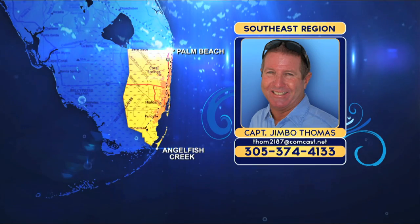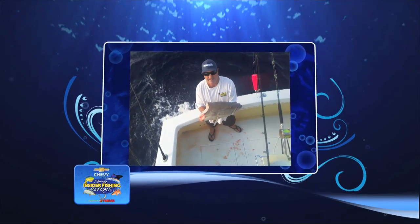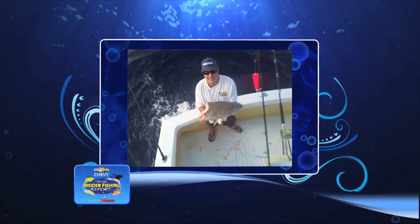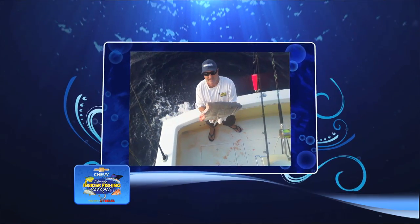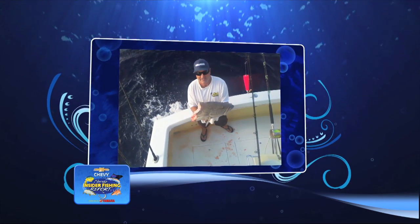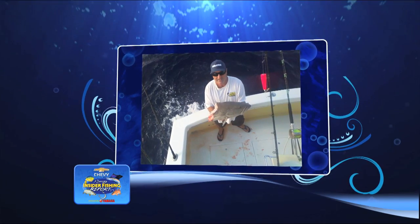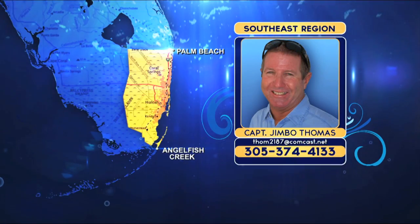Where grouper live, there's usually sharks. This shark got half of this 20-pound gag grouper that my brother Rick is holding — we could not reel fast enough, and he became fish soup. A few weeks ago I fished with you, Jimbo. We caught a big kingfish, a 30-plus pounder. You still got that king bite going on?